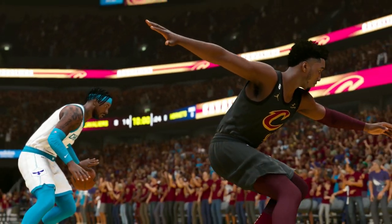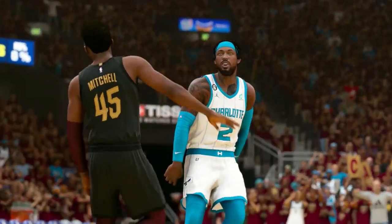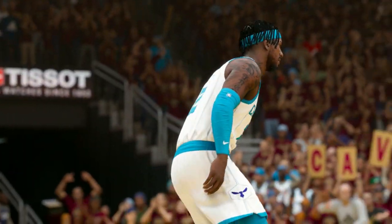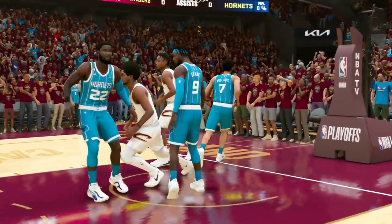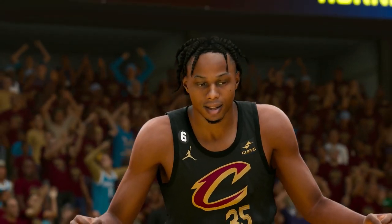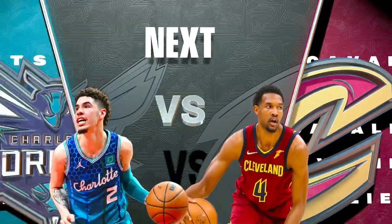The first round of the Eastern Conference Playoffs — the Hornets come in off a critical Game 1 win and are now poised and prepared as they attempt to take a 2-0 lead against the Cavaliers. Round 1 of the NBA Playoffs continues.